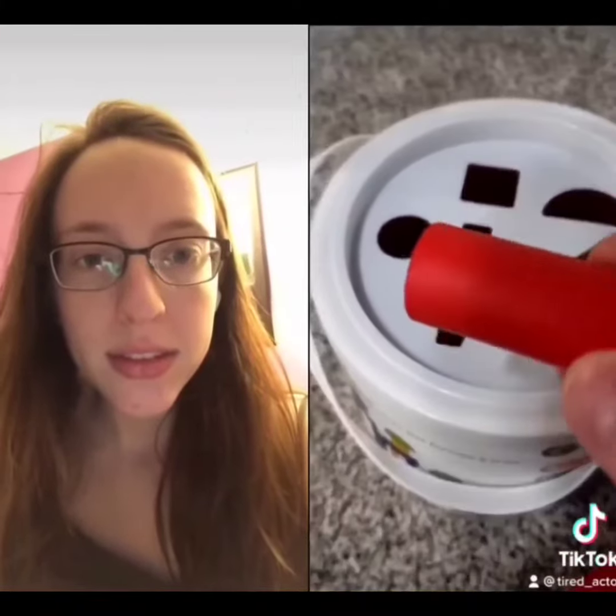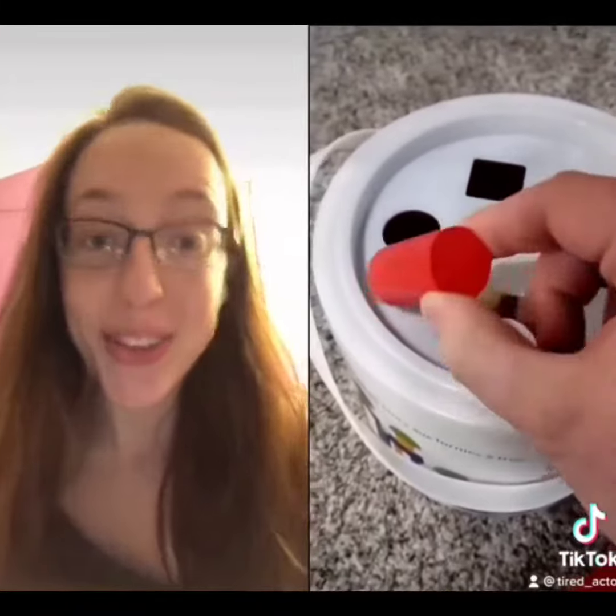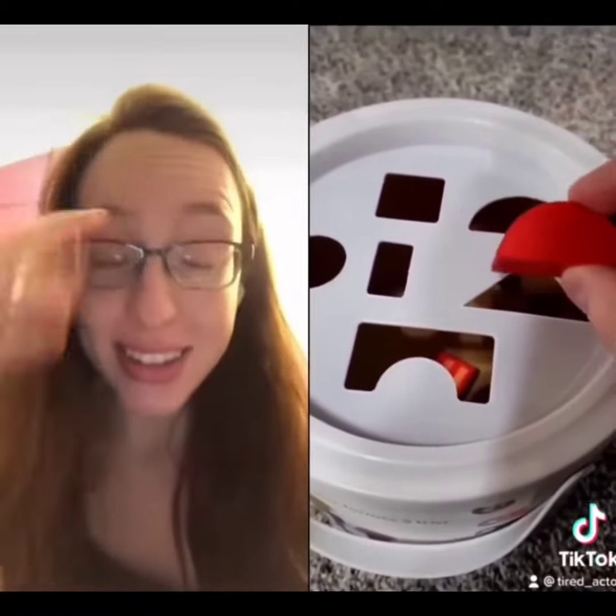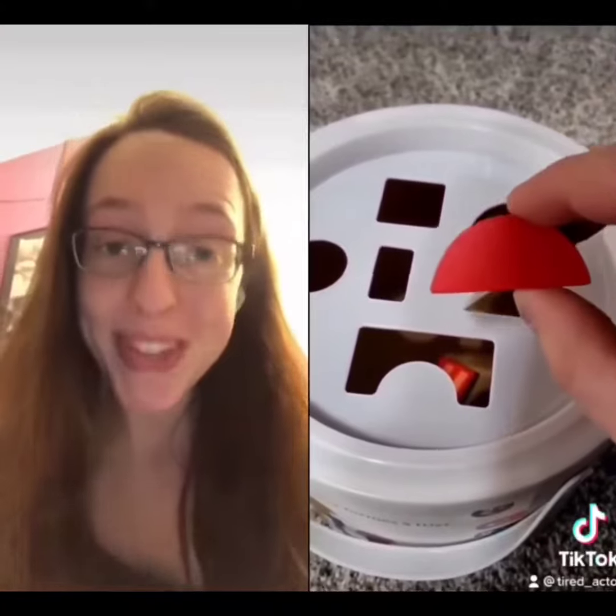And up next, a cylinder. A circle. I think that goes in the square hole. Now, we've also got this semicircle right here. Do you see a slot that would fit the semicircle? The semicircle. That's right — it's the square hole.